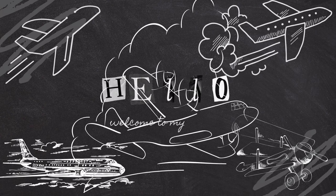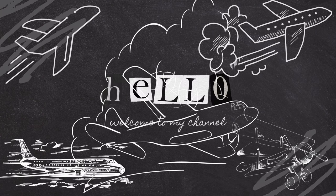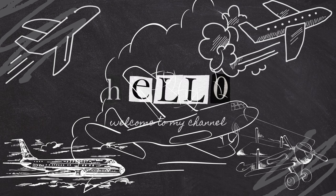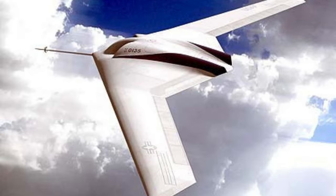Welcome back aviation enthusiasts. Today our adventure takes a thrilling twist as we delve into the secretive world of Lockheed Martin Polecat, an experimental UAV born from the legendary Skunk Works division. Buckle up for a ride into the clandestine skies where innovation knows no bounds.